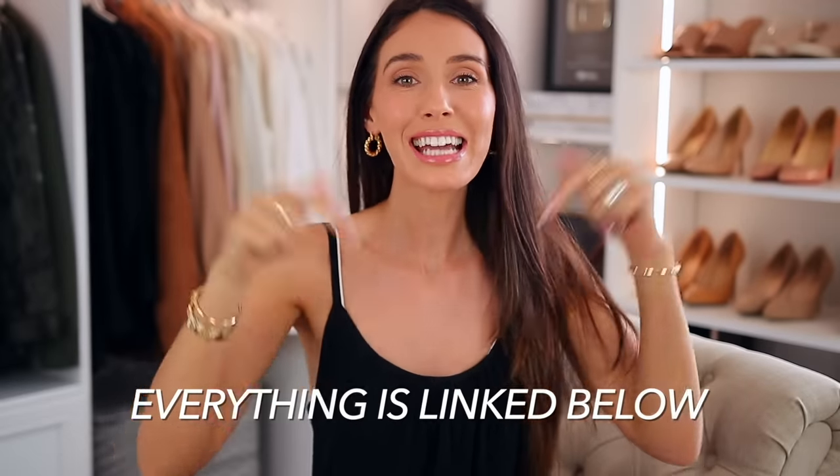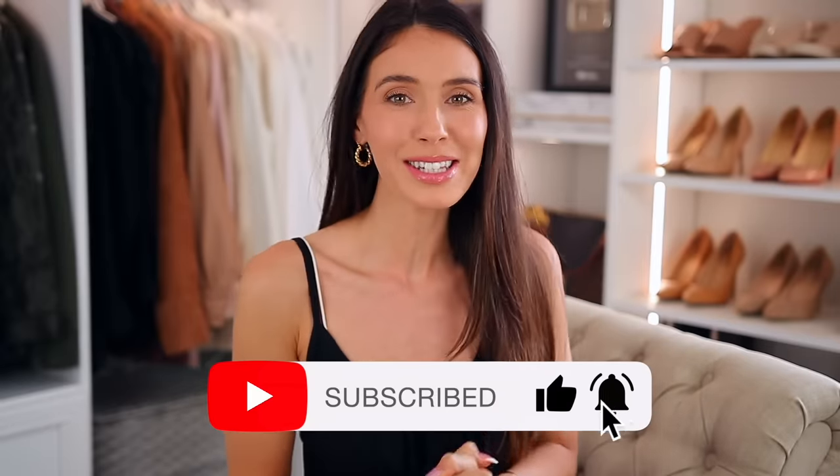Everything I shared in this video will be linked down below and also pinned in the comment section. Please subscribe if you're new and I'll see you in my next one. Bye!